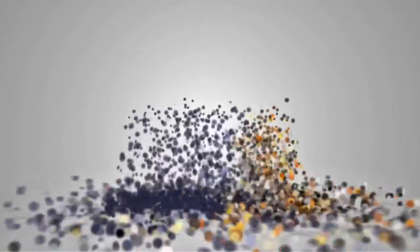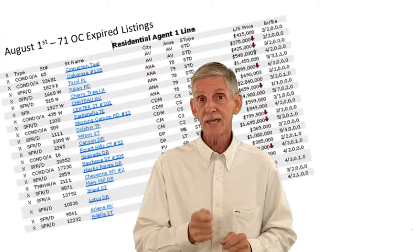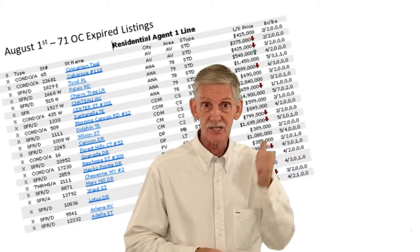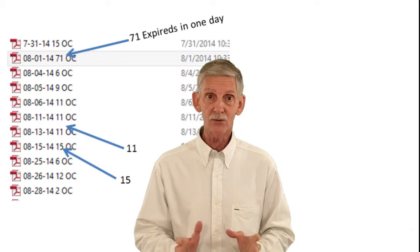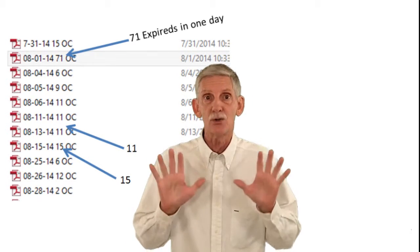Now come on inside and let's talk about next week's class. Before I can reveal to you how you can take one of these and turn it into a whole bunch of these, I have to show you some of the research I've already done for you. What you're looking at right now are the number of expired listings in Orange County on the days shown. That's right, I said expired listings.